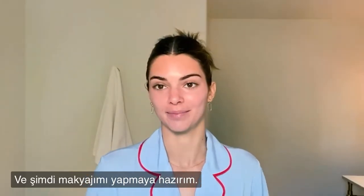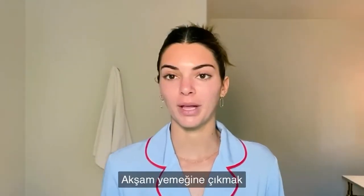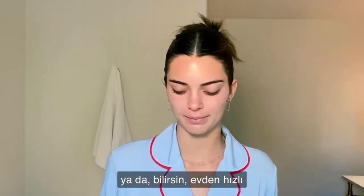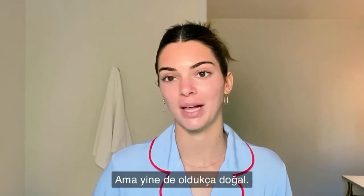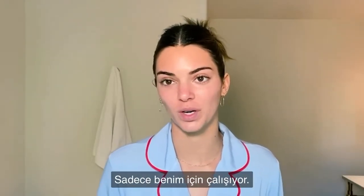I am ready to do my makeup. This is what I would do if I'm going out to dinner or doing something a little more than just running out of the house really fast, but still pretty natural. I love a natural look — it just works for me.